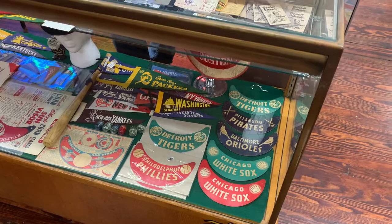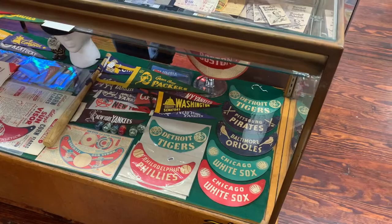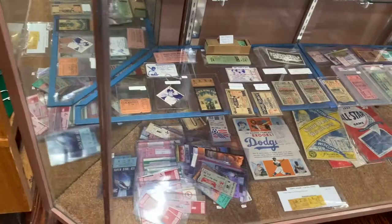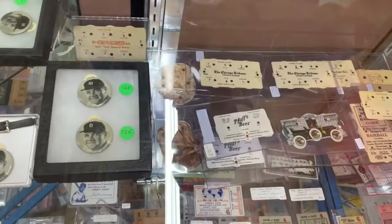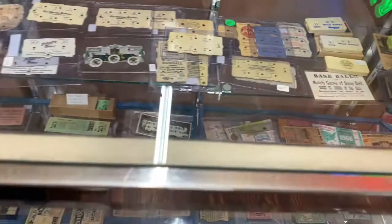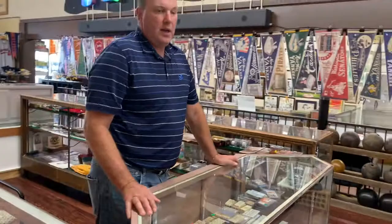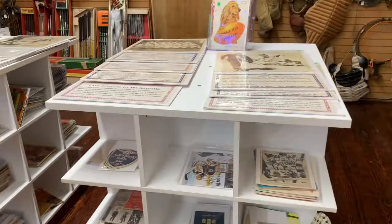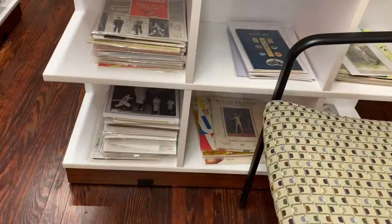We come to our ticket and program case that also has advertising scores, which I thought and still think are really cool. On the opposite side of this case, we have a bunch of big white holders for paper goods, and a chair there for people to sit and look through the programs, advertising, and miscellaneous paper stuff. There are also some wire photo pictures and lots of individual different flats for people to look at.